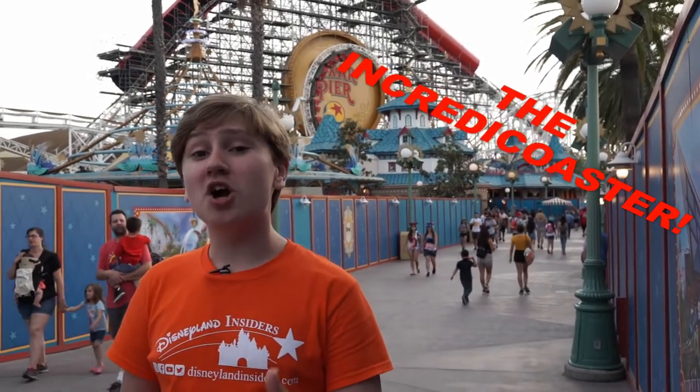Thank you guys so much for watching this week's episode of Snack Time. Be sure to comment, like, share, and subscribe to Disneyland Insiders. And also, stay tuned, because we'll have so many more Pixar Fest updates coming in for you. See you next time.